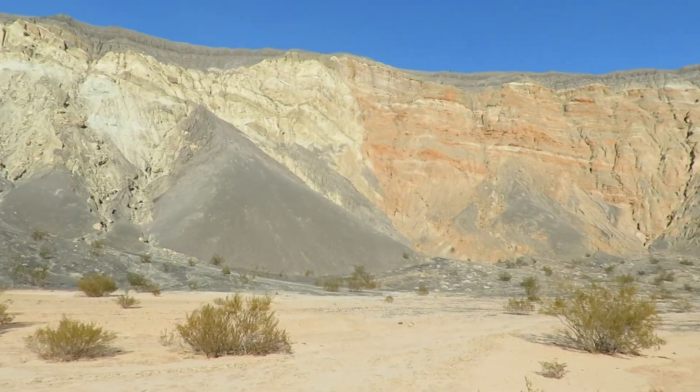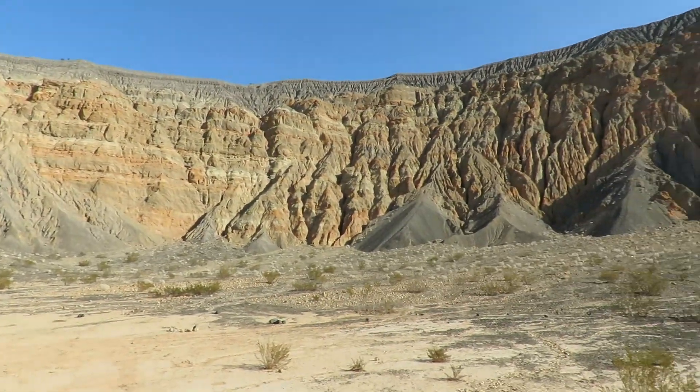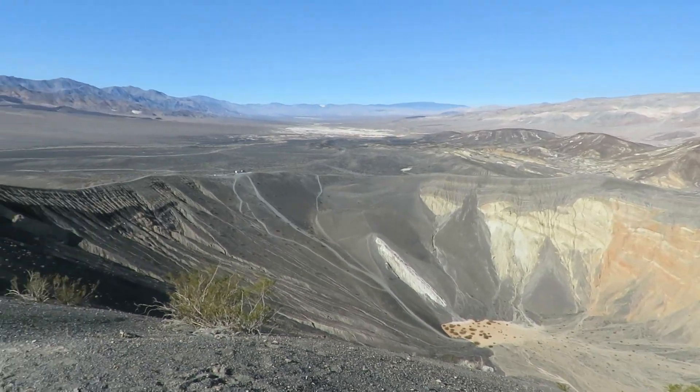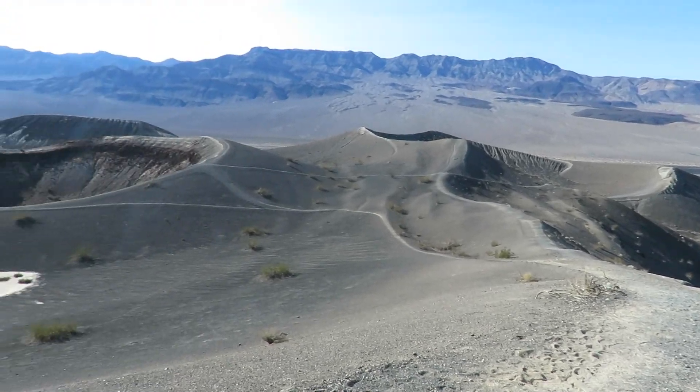I'm standing at the bottom of the Ubehebe Crater. This crater was formed when rising magma superheated groundwater, creating steam, and the pressure of that steam underground created an explosion that spewed rocks out over a huge distance, creating this massive crater. This particular crater is around half a mile wide, about 500 feet deep, and there are many other smaller craters in the area.